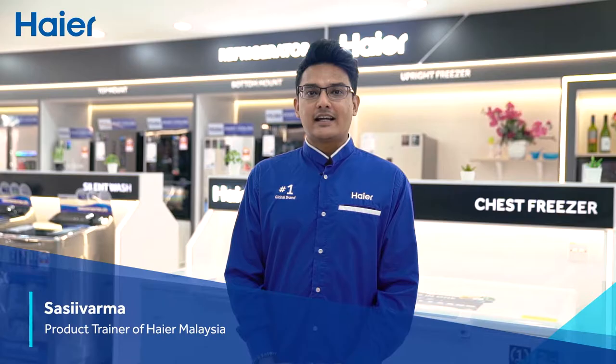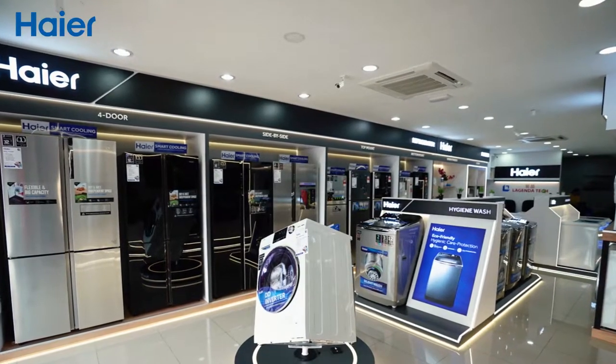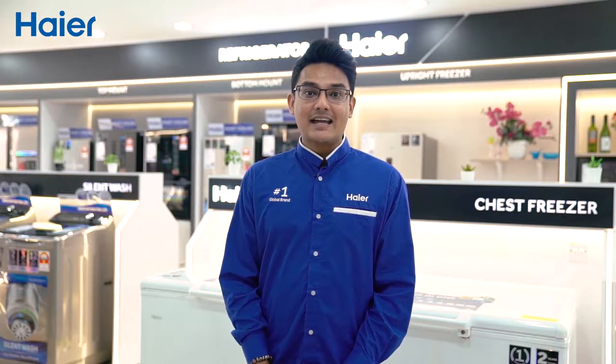Hi, welcome to the brand new Hire Brand Shop at Legendatech Electronics and Services, Sungai Petani, Kedah. Let me introduce you to the latest innovations Hire has installed for you. Follow me!